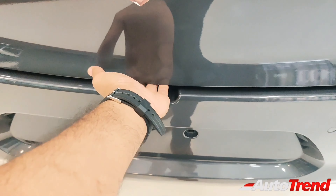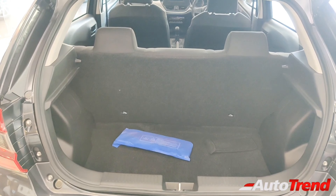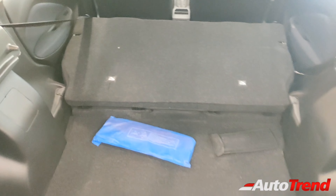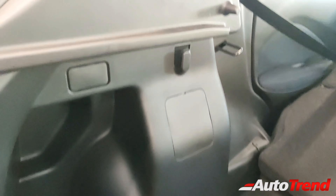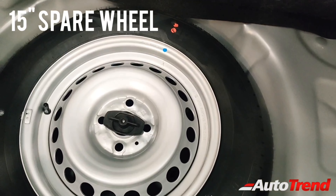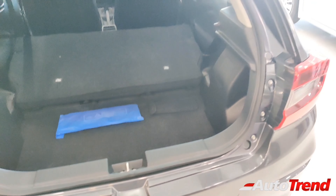Even this entry-level Sigma variant of the all-new Baleno gets remote central locking, so opening the boot is easy using an electric button. The boot space is not as large as before — the all-new Baleno gets 318 liters of luggage space, slightly lesser compared to the previous model. While 60:40 split-folding rear seats are available from the Zeta variant onwards, the lower variants get 100% flat-folding mechanism. This entry-level Sigma variant does not provide a boot lamp, but still provides a bag hook on the left side. Opening the boot floor, you get a 15-inch steel spare wheel and all tools are provided in the boot area. This entry-level Sigma variant does not provide a parcel tray.